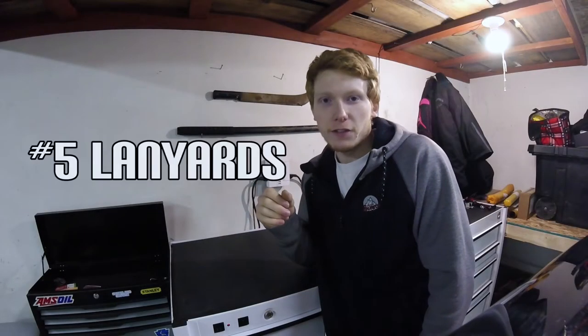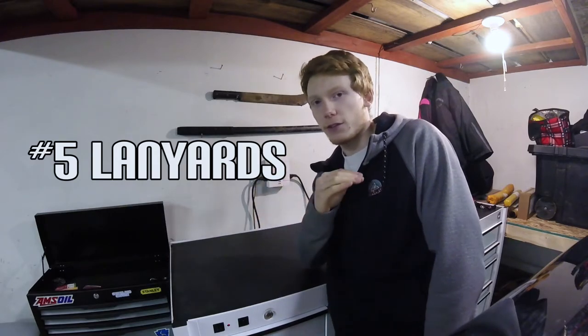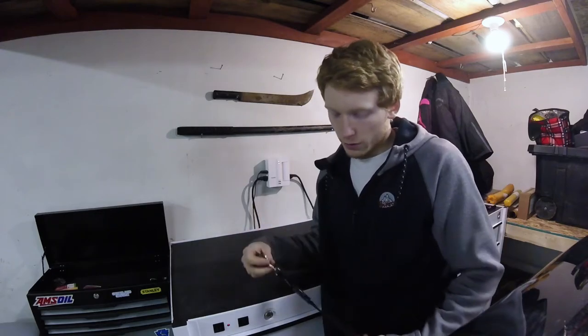Number five is lanyards. I happen to have a lanyard for every single one of my vehicles. They're just a nice, convenient way to attach them to yourself so you will never lose your keys. They're kind of fun to swing around sometimes depending on who you are. They're a very good device for anyone that happens to lose their keys, wallets, whatever, a lot — because you are essentially giving them something so they don't lose their keys again.